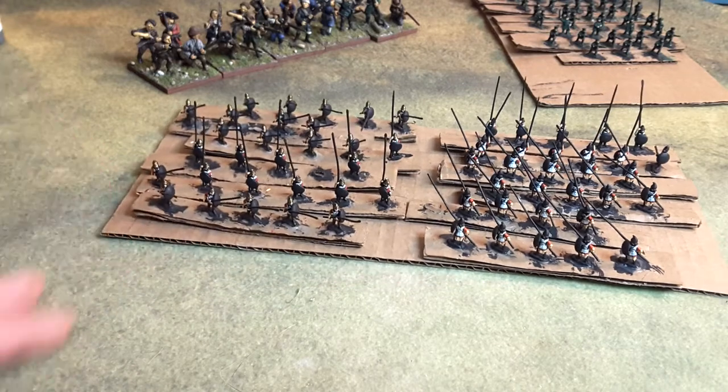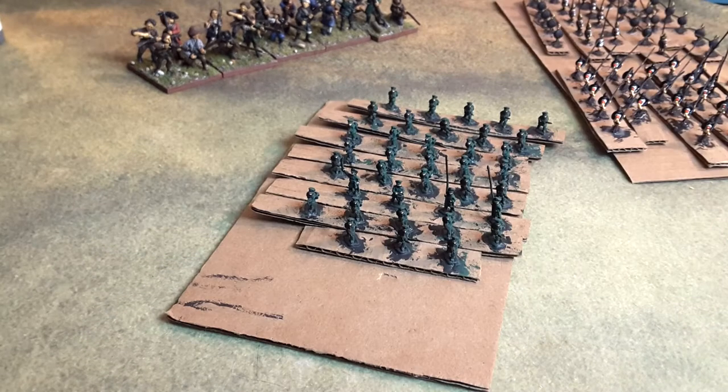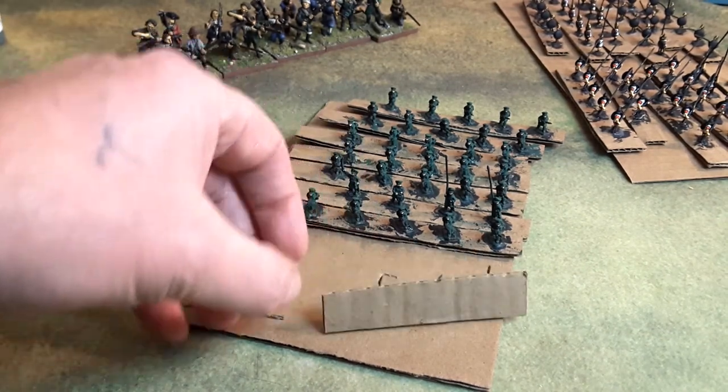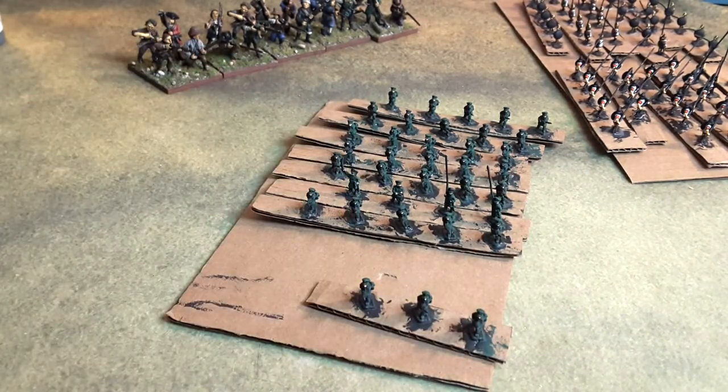I should point out that those pikemen are probably in their fourth week, so they're coming along really well.